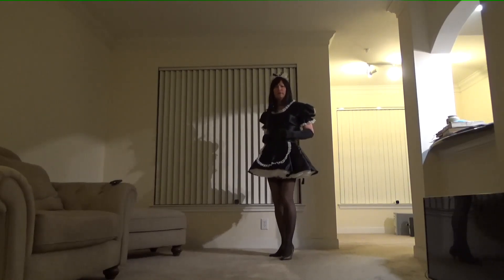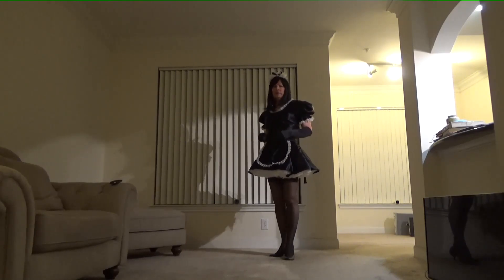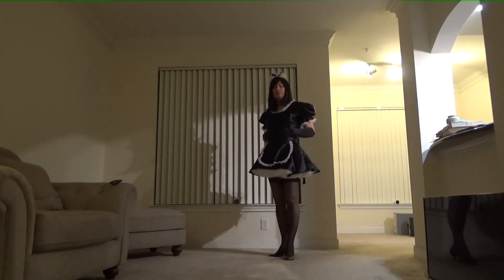I've had this outfit for probably seven or eight years and it's held up fairly well. Also a Versatile corset chiffon petticoat with this one.